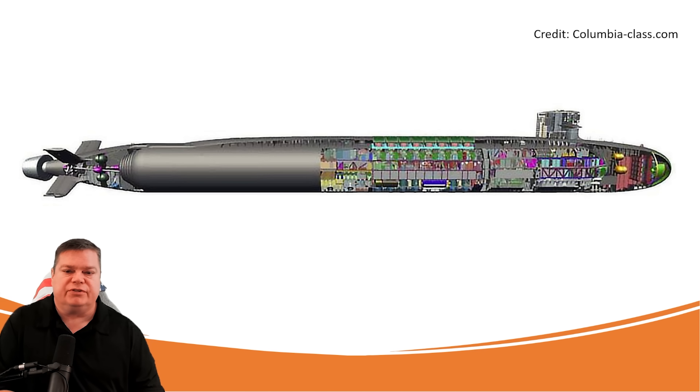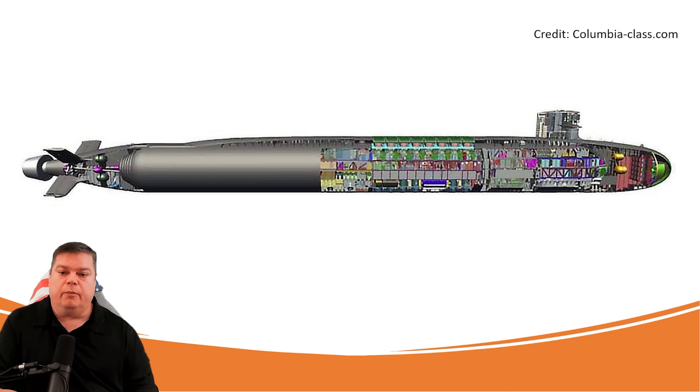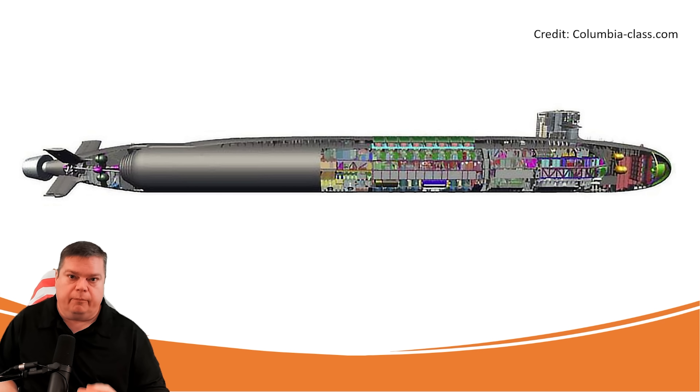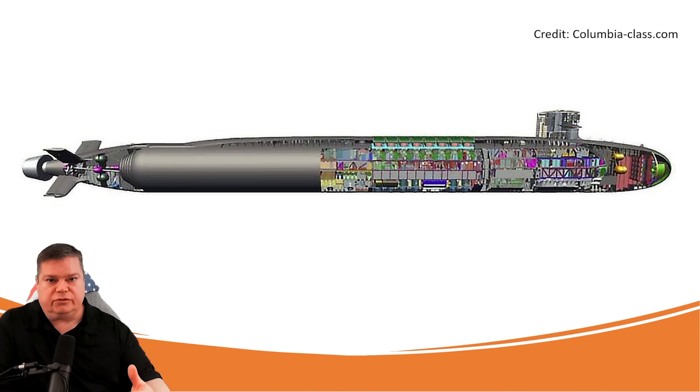Let's talk about the key features and technologies in the new Columbia-class ballistic missile submarine. When this program was being designed and initially funded back around 2017, the expected cost of the entire program of 12 submarines was $109 billion. But now in 2024, as they're getting into construction of Hull 1, that cost has been revised to $134 billion — and that estimate is expected to only go up as we get closer to 2030.